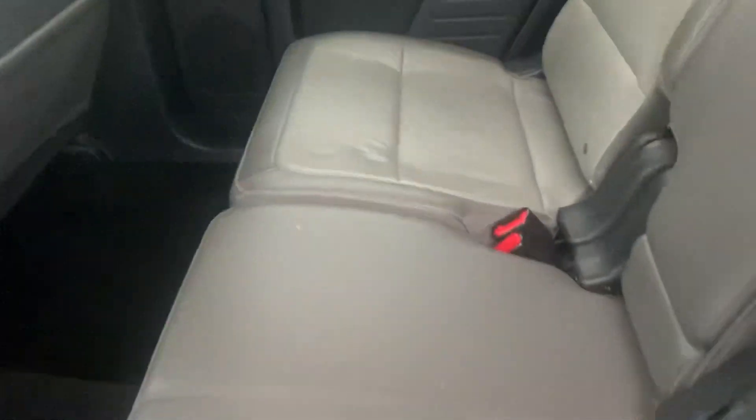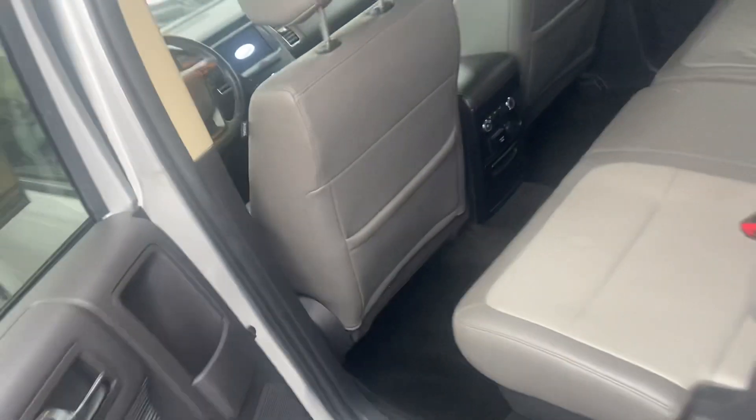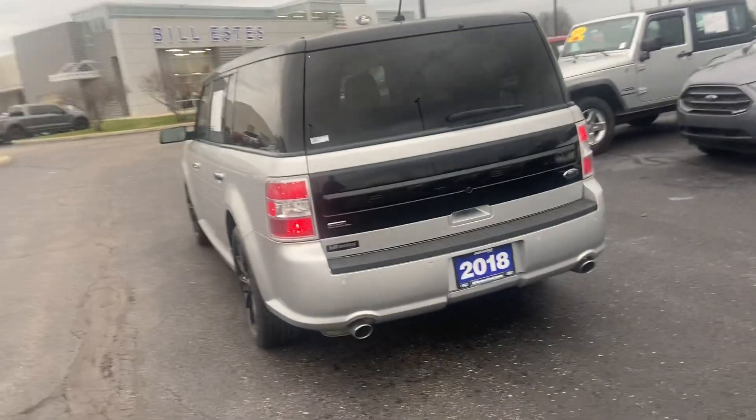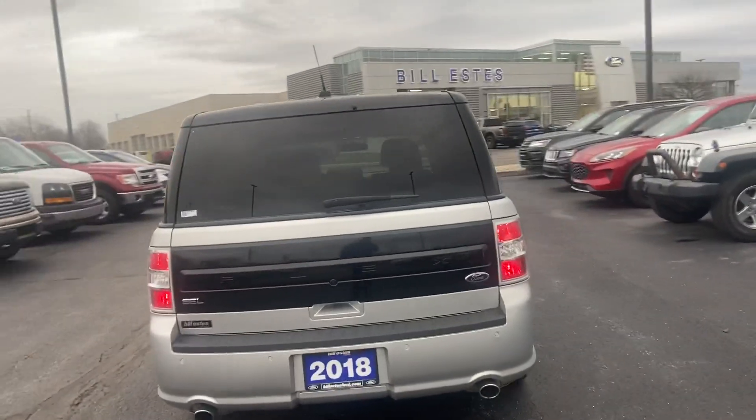There's a bench seat in the second row, and two seats in the back that also fold down for a pretty large storage area. Sensors on the back let you know when you're getting close to something.